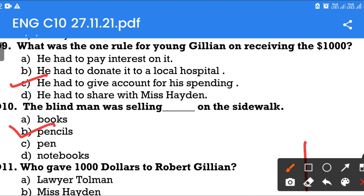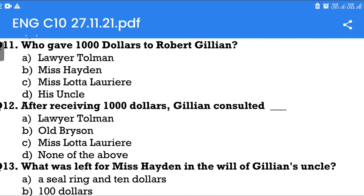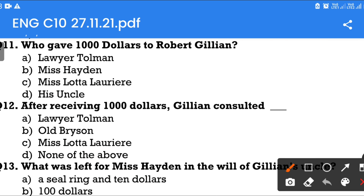Question number 11: Who gave $1,000 to Robert Gillian? Option A: Lawyer Tolman. Option B: Miss Hayden. Option C: Miss Lotta Laurier. Option D: His uncle. The answer is Lawyer Tolman.